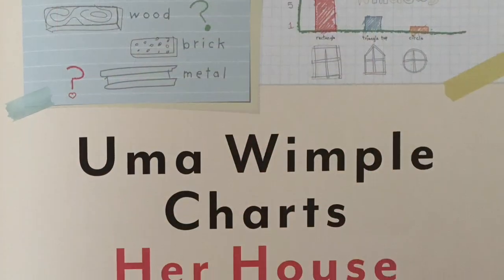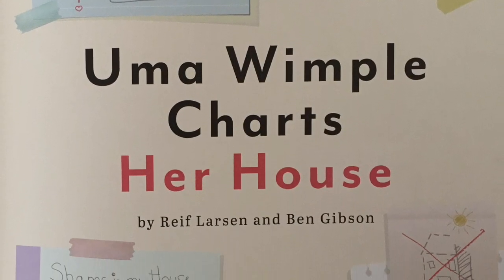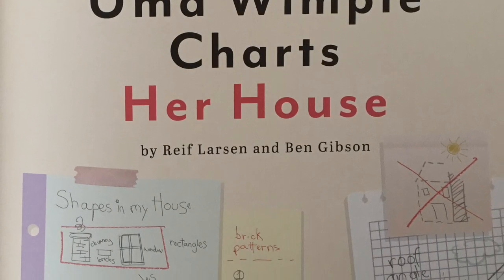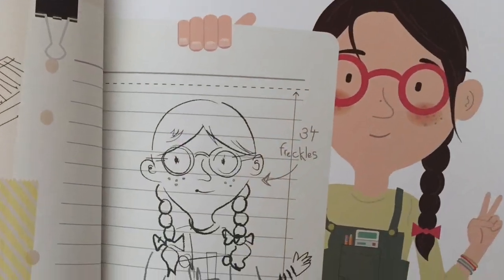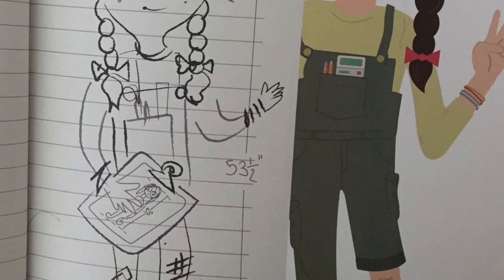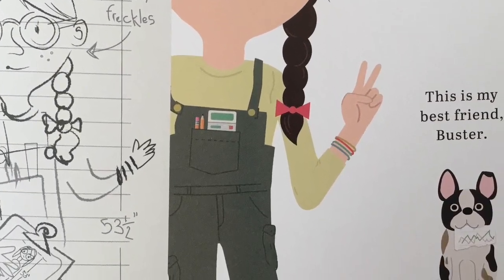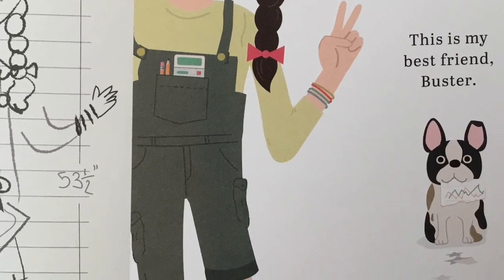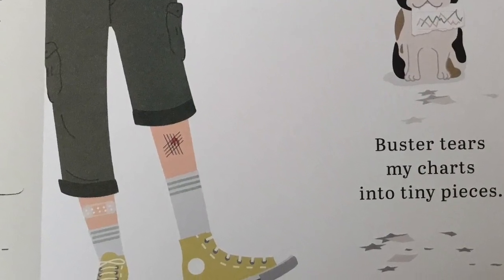Uma Wimple Charts Her House by Reeve Larson and Ben Gibson, published by Ann Schwartz Books. This is me, Uma. I make charts. This is my best friend, Buster. Buster tears my charts into tiny pieces.